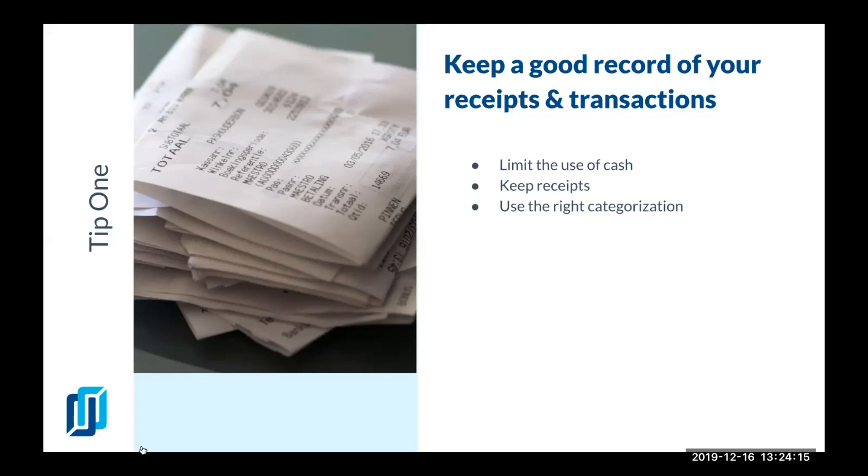The next tip is to use the right categorization. That's pretty much the number one mistake I see with business owners using accounting software. When you don't categorize correctly, it can create all kinds of problems — not only for filing taxes, but also for your understanding of what's going on with your financials.